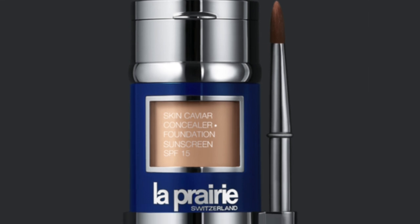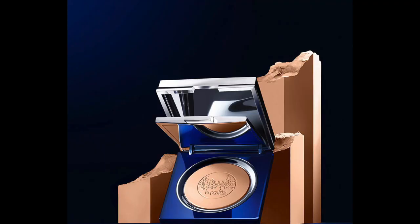I put a little bit of concealer on to brighten up underneath the eyes, and now we're going to use the La Prairie Skin Caviar Powder Foundation. The La Prairie Skin Caviar Concealer Foundation has been a long-time favorite, and I was recently introduced to this powder version. I was told it's a magical powder foundation that you just press and roll into the skin to get coverage.